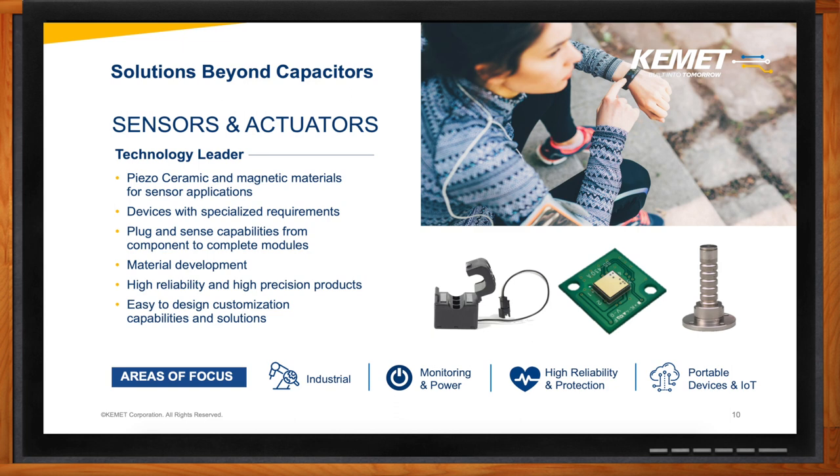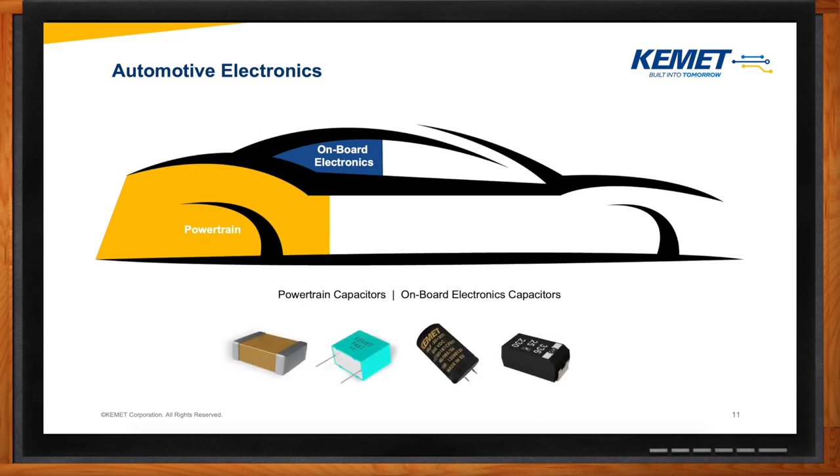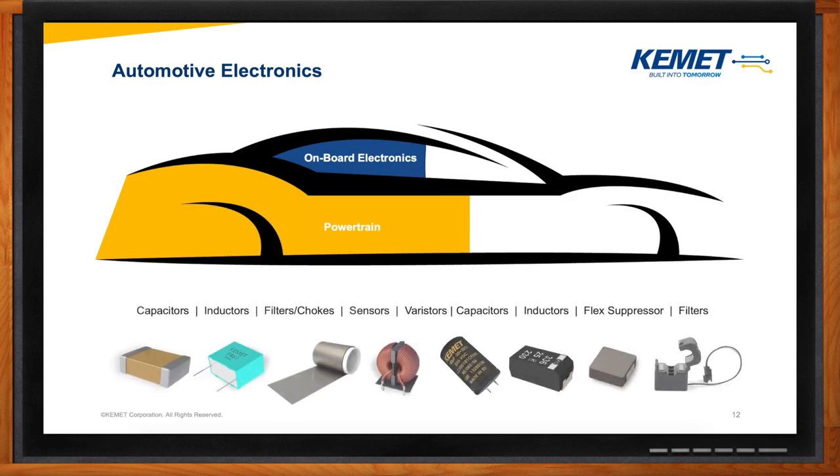But we're really here today to focus on the automotive. Let's talk a little bit about automotive electronics. In a vehicle, there are two different sections: powertrain and onboard electronics. If we're only talking about capacitors, yes, we do have offerings for both powertrain and onboard. But we have expanded our reach. As the amount of electronic content grows, so does KEMET's portfolio of solutions for that space.